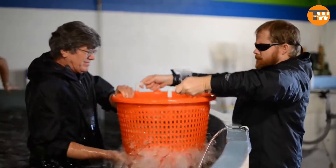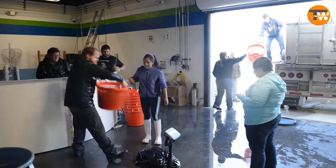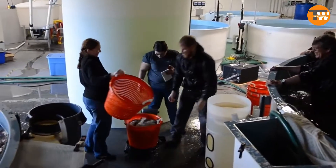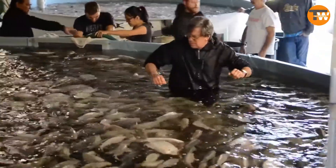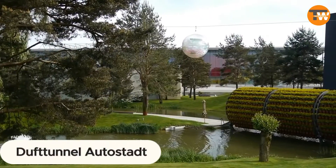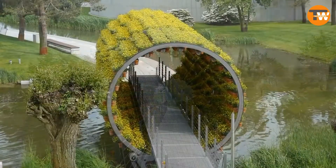The fish are raised in optimal conditions before embarking on their journey to China, perfectly timed for local New Year celebrations. Remarkably, the farm has achieved a mortality rate of only two percent, a significant improvement from the anticipated ten percent.